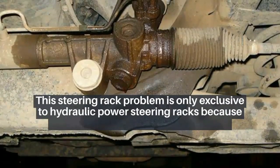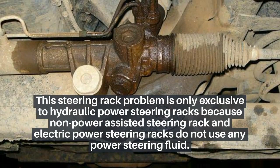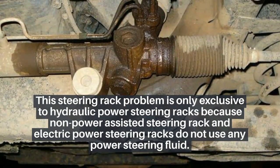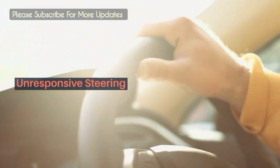Number 3: steering fluid leaks. This steering rack problem is exclusive to hydraulic power steering racks, because non-power assisted steering racks and electric power steering racks do not use any power steering fluid.